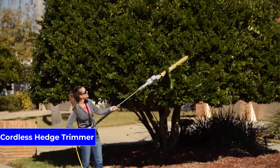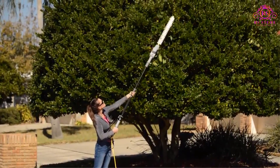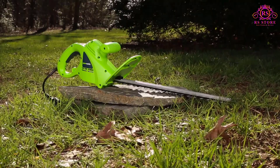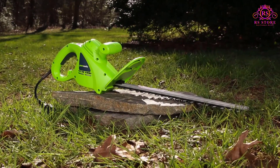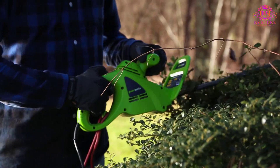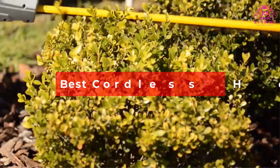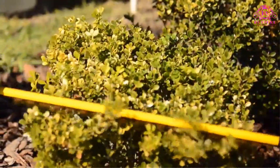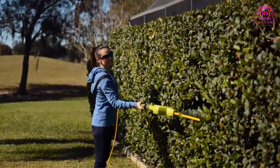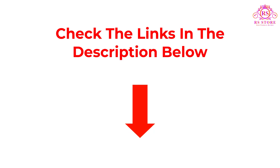A cordless hedge trimmer is a versatile and convenient tool for keeping your hedges and shrubs in shape. With no cords to worry about, it offers maximum freedom of movement and makes garden maintenance a breeze. In this video, we will explore some of the best cordless hedge trimmers available in the market that offer excellent performance, durability, and ease of use. If you want more information and updated pricing on the products mentioned, be sure to check the links below. So let's get started.